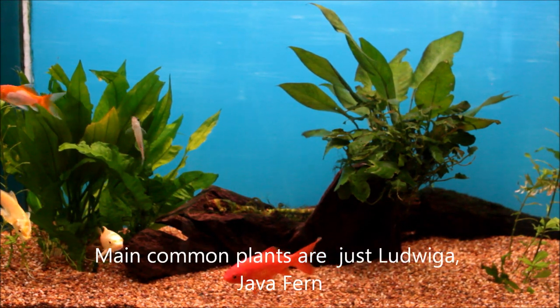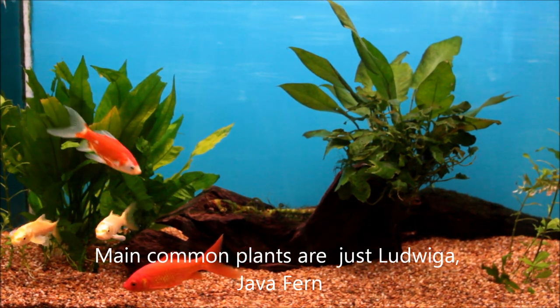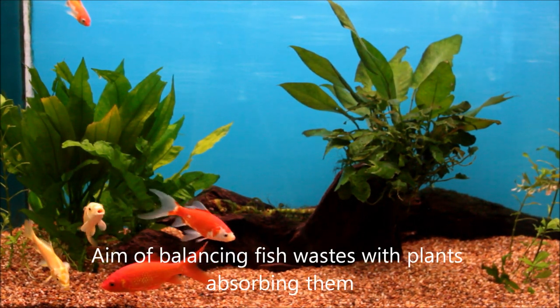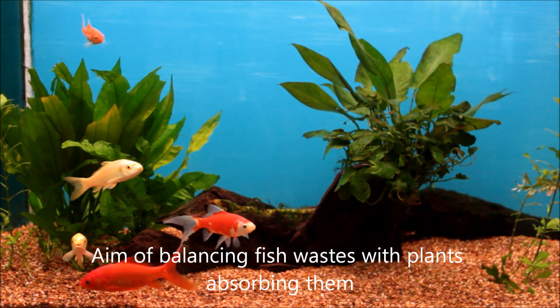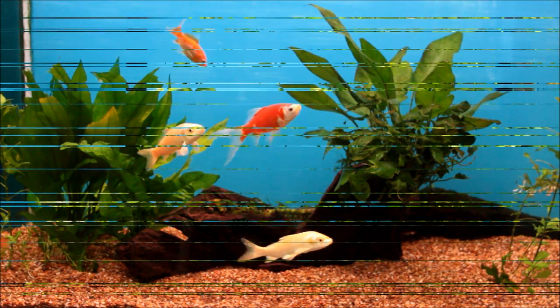I always only keep a couple of varieties of plants, keeping it really simple. You can say it's a low-tech setup, but my ultimate purpose is really just to balance the aquarium, to reduce maintenance and water changes and ultimately costs as well.